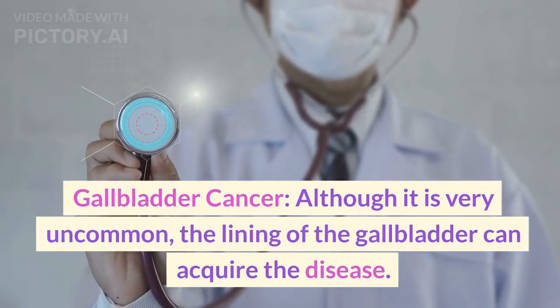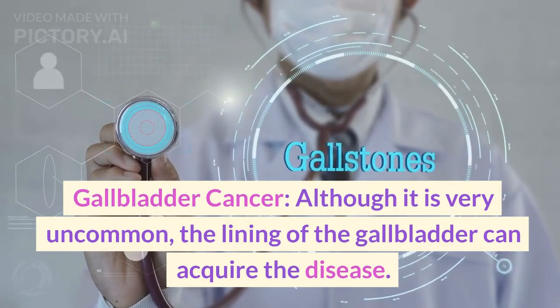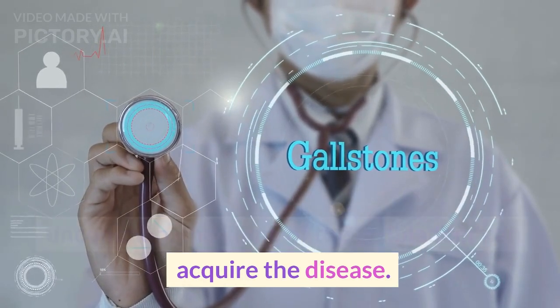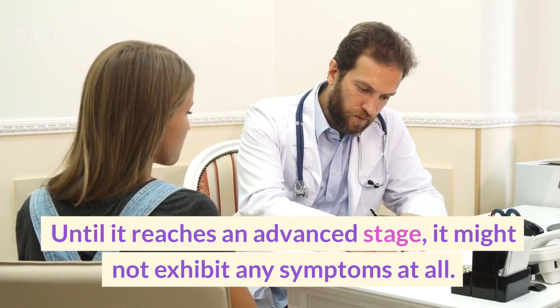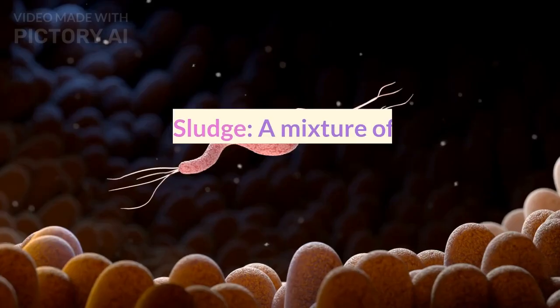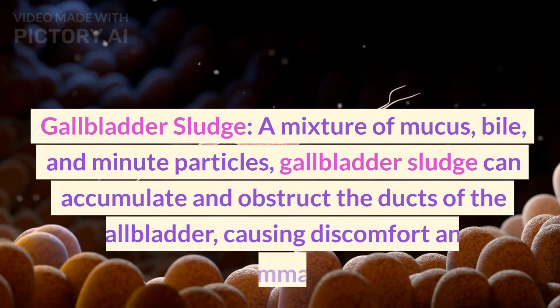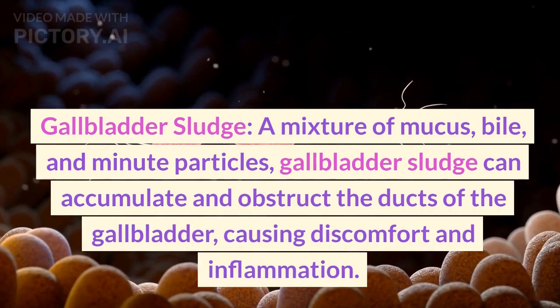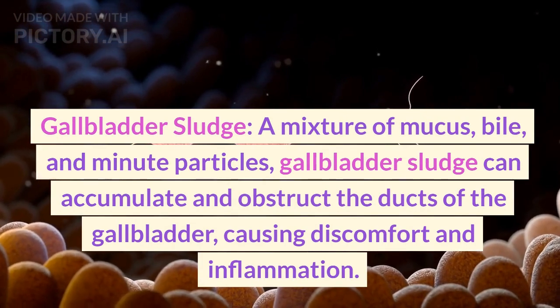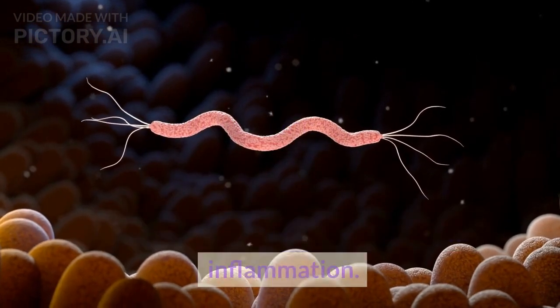Gallbladder cancer: although it is very uncommon, the lining of the gallbladder can acquire the disease. Until it reaches an advanced stage, it might not exhibit any symptoms at all. Gallbladder sludge is a mixture of mucus, bile, and minute particles. Gallbladder sludge can accumulate and obstruct the ducts of the gallbladder, causing discomfort and inflammation.